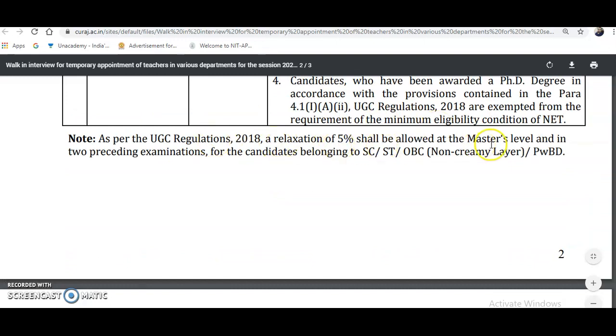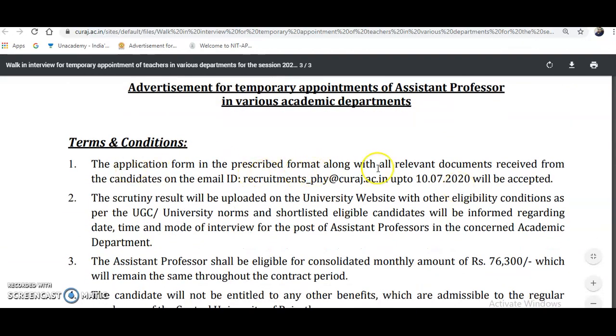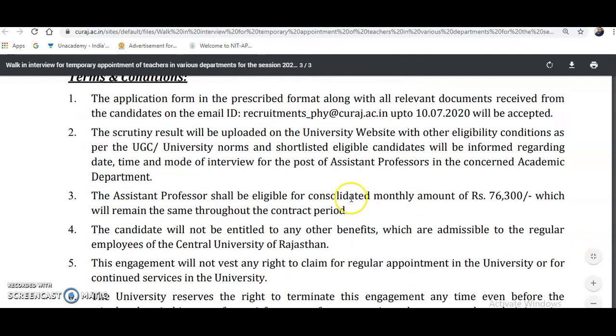As per UGC regulations, a relaxation of 5% shall be allowed at the master's level for SC/ST, OBC non-creamy layer, and PWBD candidates. The application form in the prescribed format along with all relevant documents must be submitted via email to recruitments_phy at curaj.ac.in by 10th July 2020. The scrutiny result will be uploaded on the university website, and shortlisted candidates will be informed of the date, time, and mode of interview. There is no written test — candidates go directly for the interview. The assistant professor will receive a consolidated monthly amount of ₹76,300, which remains the same throughout the contract period.